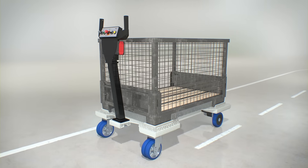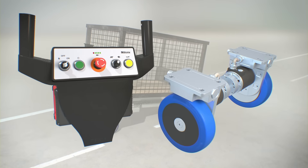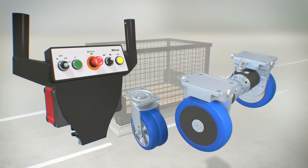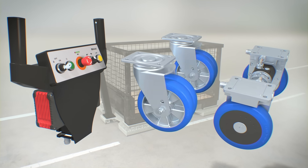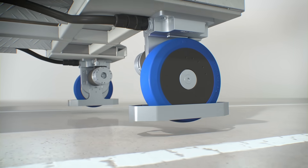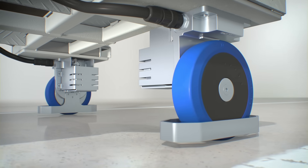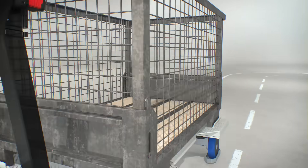An ErgoMove set includes an intuitive cockpit and two electrically driven fixed casters as standard. Matching swivel casters and other optional accessories round off the set, such as a foot guard to prevent foot injuries or a motor cover which protects against mechanical damage.